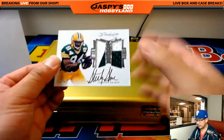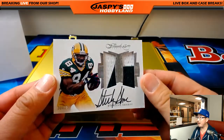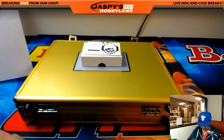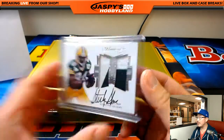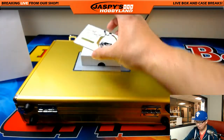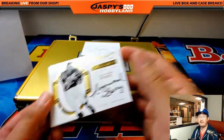Next one — oh, look at this. Sterling Sharp, two-color patch, dual relic and autograph, six out of 20, Sterling Sharp — for Rick T and the Packers. Nice, Sterling Sharp. And the last one is a Colts legend — look at that, Colts doing well. Eight out of 10, legendary auto, Raymond Berry, Colts from '55 to '67. That's another one for Jeremy Merle and the Colts.